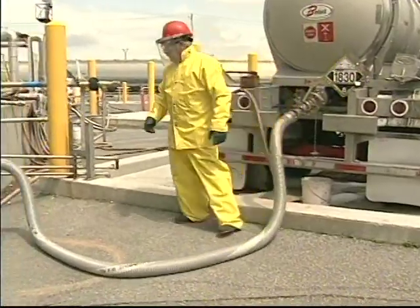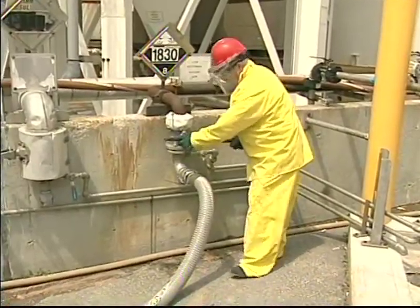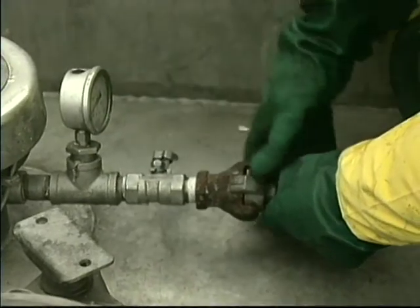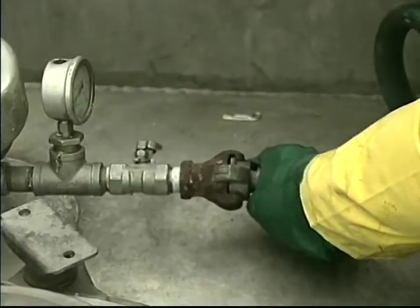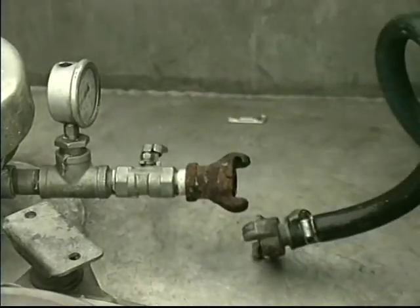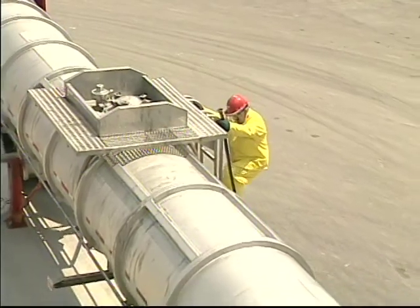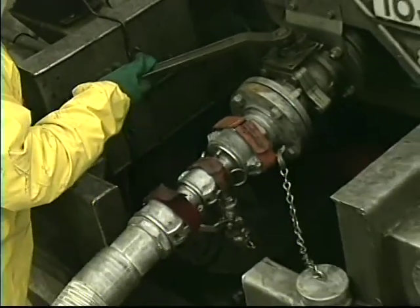Now, you can close the main valve to the acid storage tank. Close the air inlet valve to the truck and then disconnect the air hose very carefully. Now, with the truck depressurized, close the hydraulic acid valve on the truck and then close the 3-inch manual acid valve.